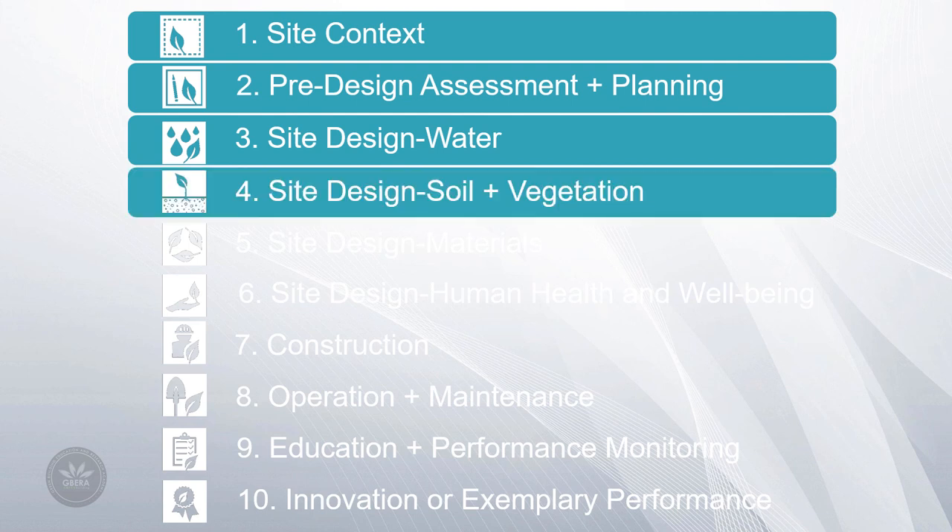Site Design Soil and Vegetation emphasizes the importance of healthy soil and vegetation. With proper soil management during design, construction and operation phases, we can mitigate damage while restoring and protecting our soil. Strategies include selection of appropriate vegetation for your site, managing invasive species, restoring biodiversity and ways to engage and support the local economy and community.